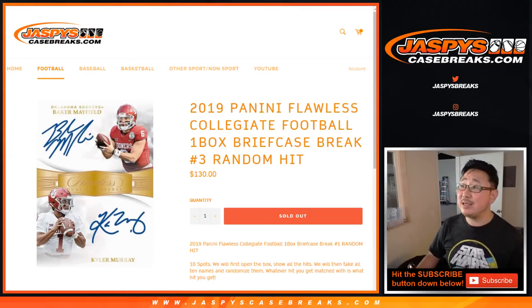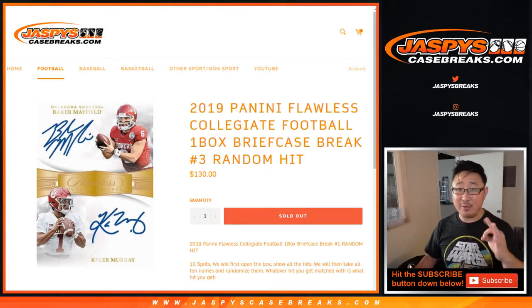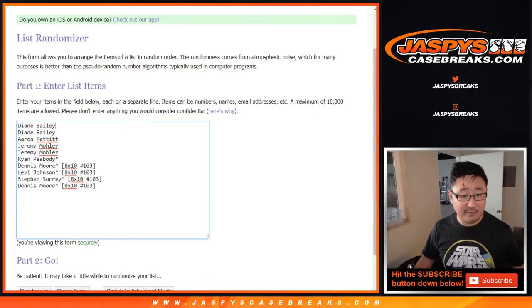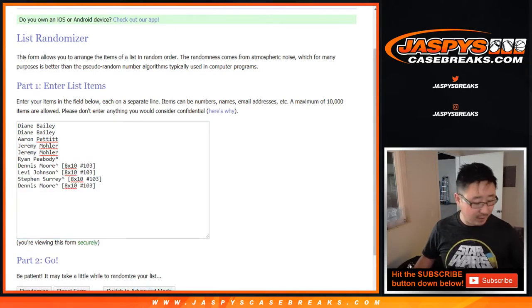Hi everyone, Joe for jazmyscasebreaks.com with 2019 Panini Flawless Collegiate Football. One briefcase, random hit number three from a fresh case.